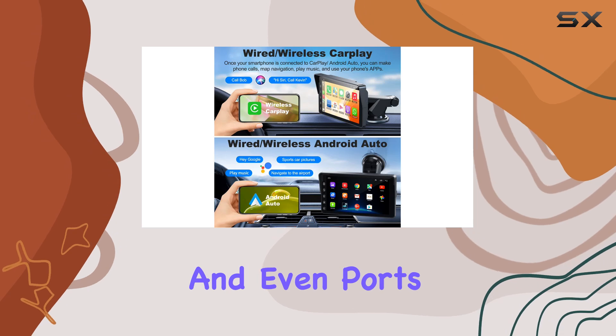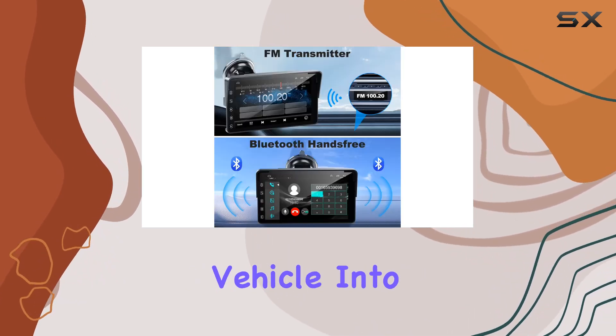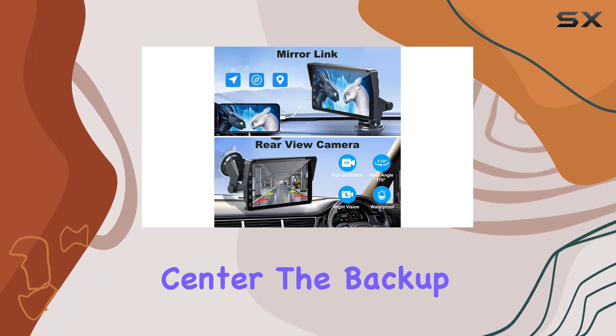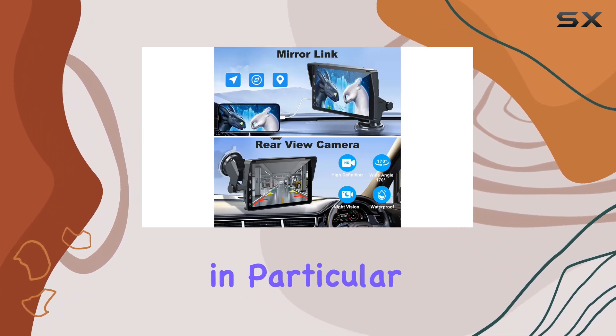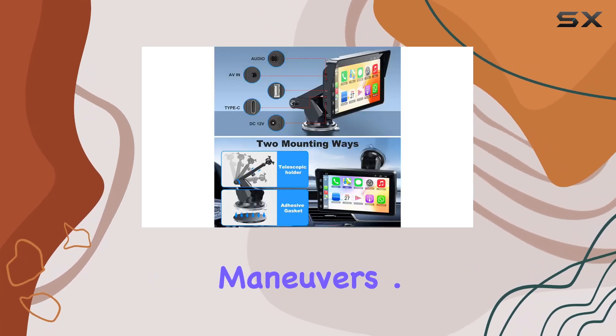The inclusion of additional features like a backup camera input, AirPlay, Bluetooth connectivity, mirror link, and even ports for microphones, SD cards, and USB turns your vehicle into a mobile command center. The backup camera input in particular is a safety feature that cannot be overstated, allowing for safer reversing and parking maneuvers.